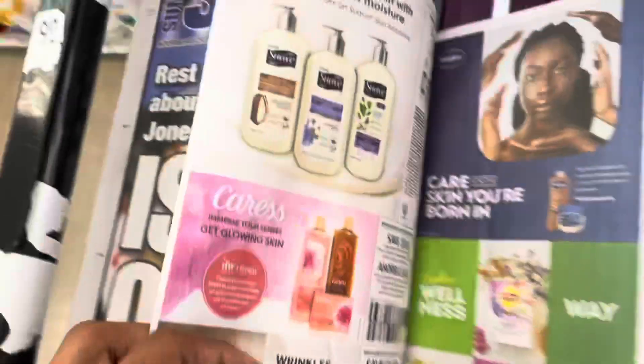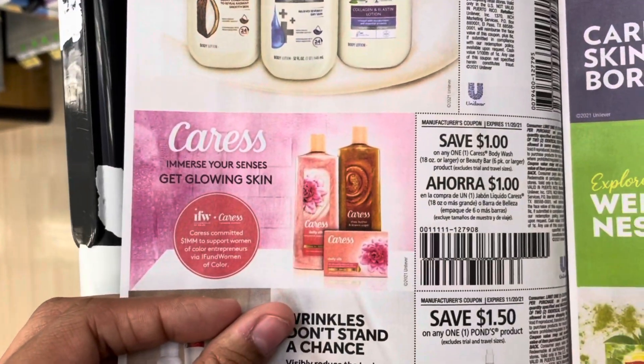If your store doesn't have those tear pad coupons, there is a $1 off coupon in this week's flyer as well.